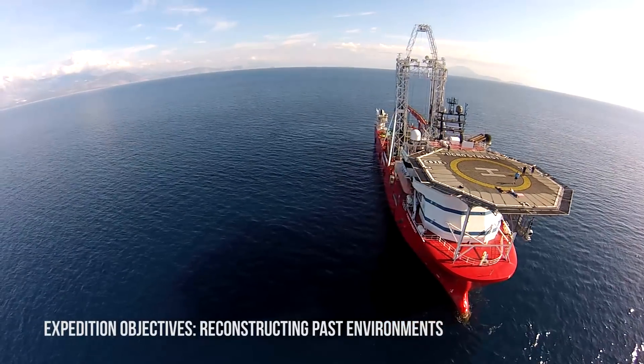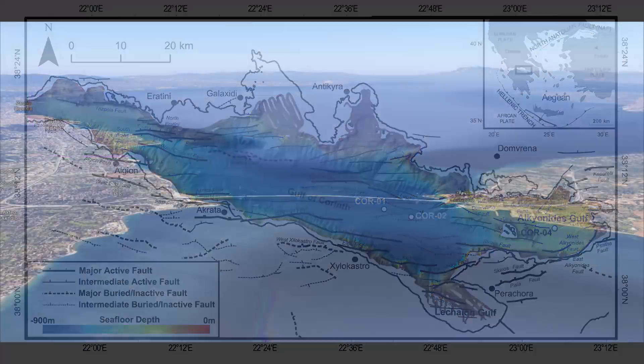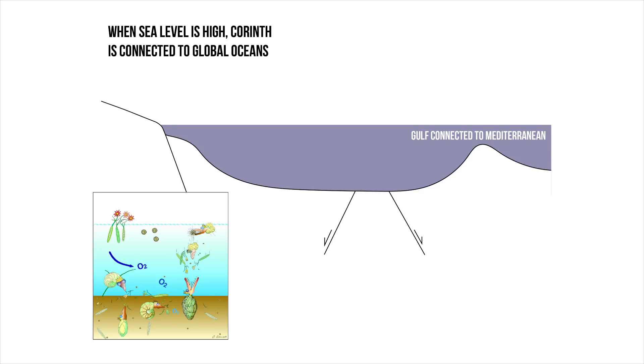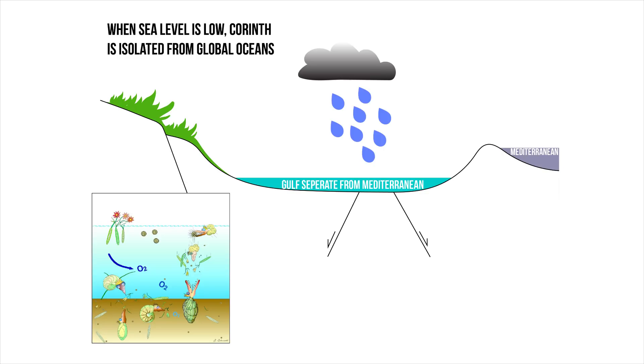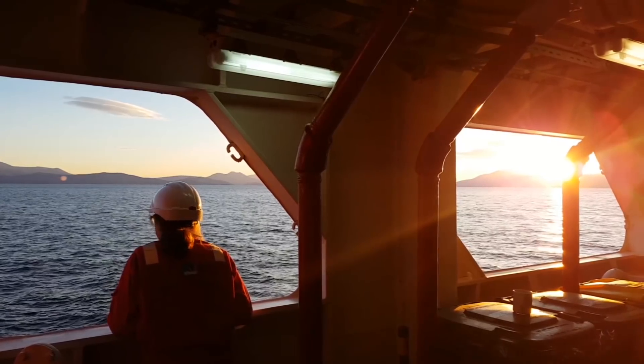The other goal is to understand how the paleo environment has varied over the life of this rift. This is a pretty unique place. The Gulf of Corinth is basically connected to the rest of the global ocean system in the western part of the rift, near Patras. Right now, while sea level is relatively high, we're connected to the oceans and have marine conditions. But at periods in the past, when sea level was lower during past ice ages, the Gulf of Corinth became isolated from the rest of the global ocean system. So we have a unique record in the sediments of changing paleo environments during these past sea level changes, and our goal is to drill those sediments and understand the history of tectonics and paleo environmental change here.